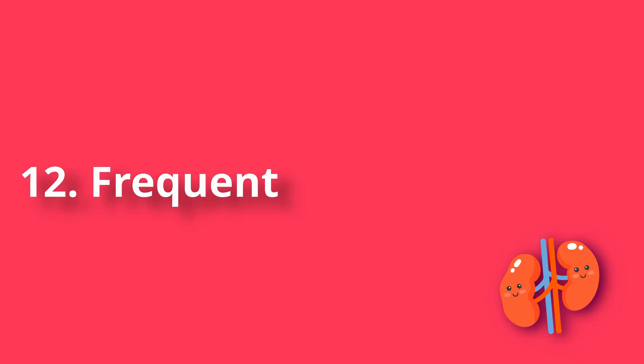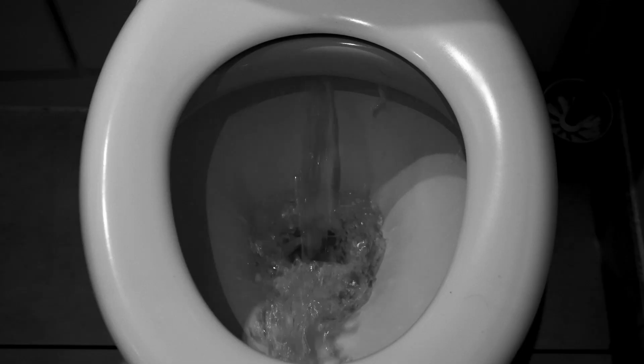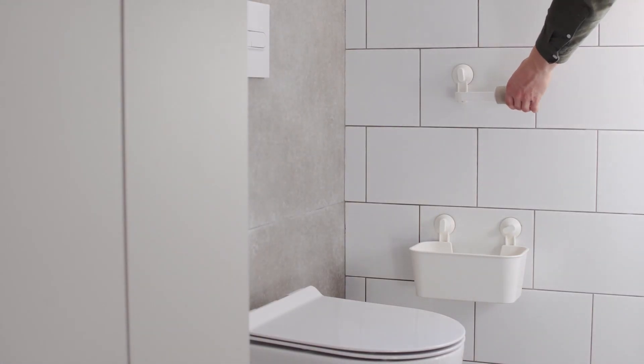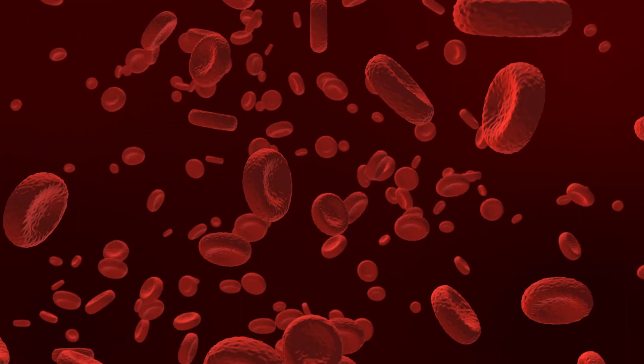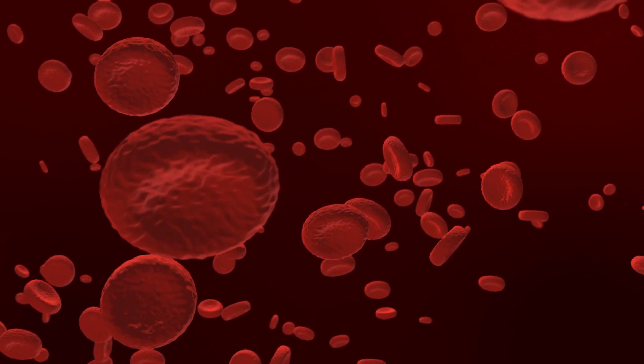Number 12: Frequent urges to urinate. Urologists believe an adult should go to the bathroom four to ten times a day. If you notice that you go more often than usual without changing your lifestyle or water intake, you may have a urinary tract infection or kidney disease. Infection causes the bladder tissues to become irritated and contract more often. Going to the toilet may also be accompanied by sharpness, itching of the perineum, and a feeling of an unempty bladder.